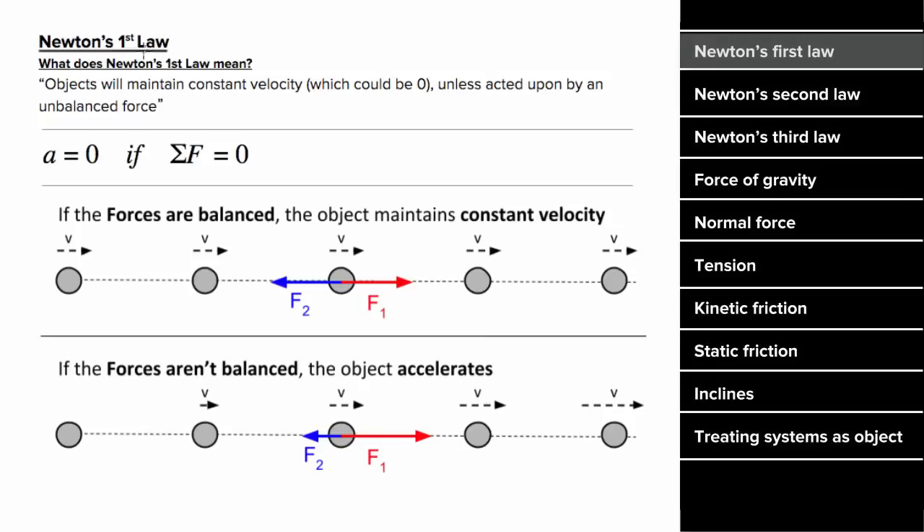What's Newton's First Law say? Newton's First Law states that objects don't change their velocity unless there's an unbalanced force. So if there is no force on an object, or the forces are balanced, then the object will continue moving with a constant velocity. Or if it was at rest, it'll continue sitting at rest.